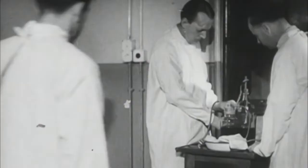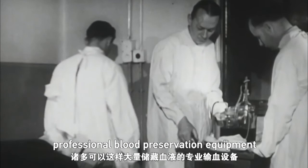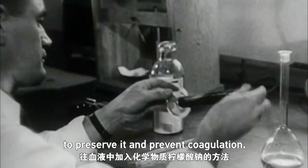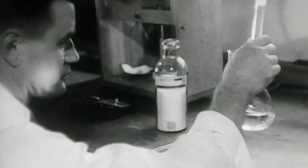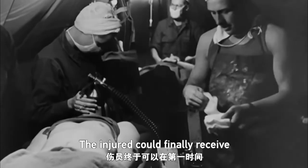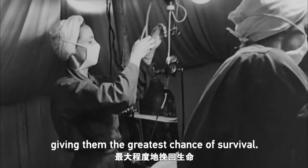After the outbreak of World War I, professional blood preservation equipment was developed, making it no longer necessary to collect blood on the battlefield. Researchers also added sodium citrate to blood to preserve it and prevent coagulation. The injured could finally receive timely and effective blood transfusions, giving them the greatest chance of survival.